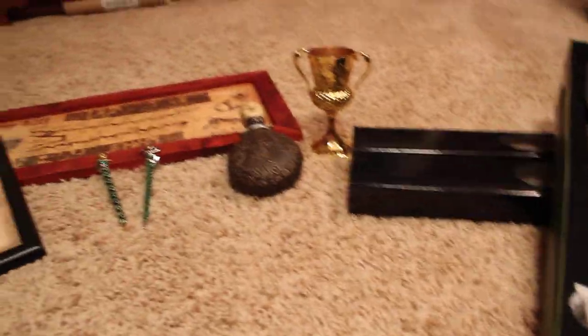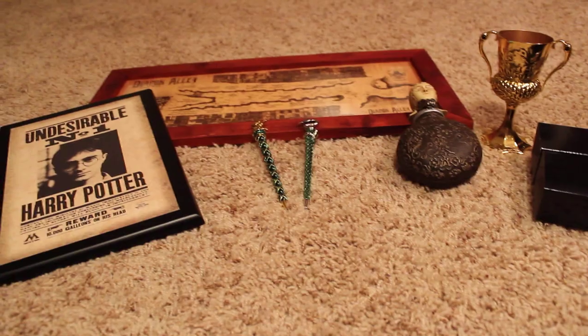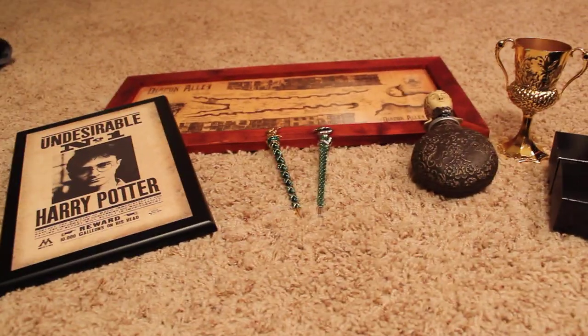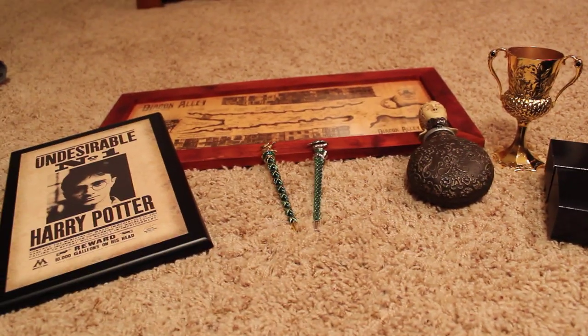I will do more in-depth videos on all of these new pieces. And I'll do videos on the map and the plaque before I put them up on the wall.